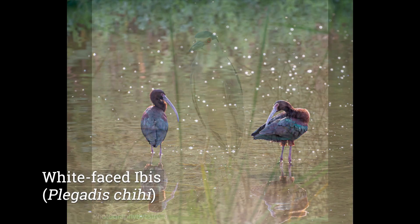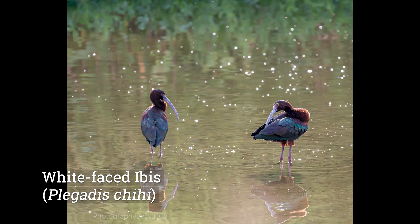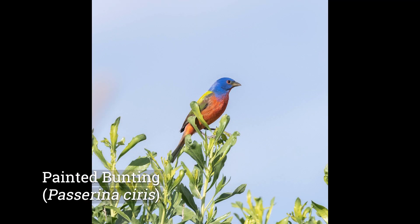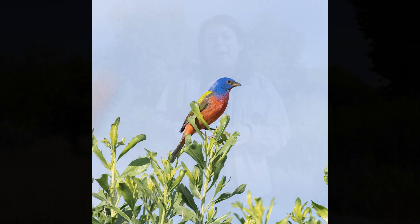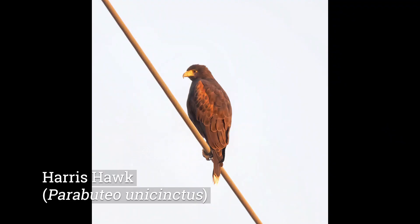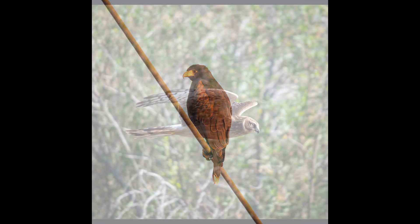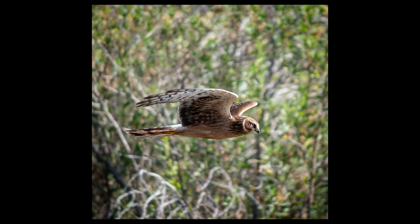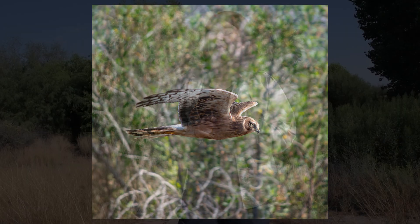Lots of great waterfowl do show up here during winter. We have some awesome birds here during summer as well, such as the painted buntings, blue grosbeak, and yellow-breasted chats. Winter also means we get a lot of birds of prey — northern harriers, Harris hawks, and sharp-shinned hawks. We also have our permanent residents here, which would be quail and roadrunners. We get a lot of crows and Chihuahuan ravens that roost here in the winter afternoons.